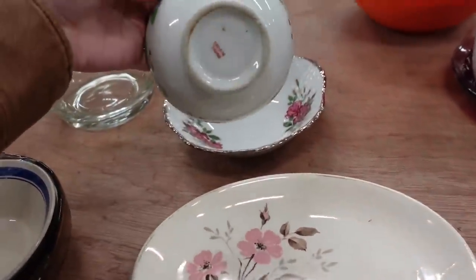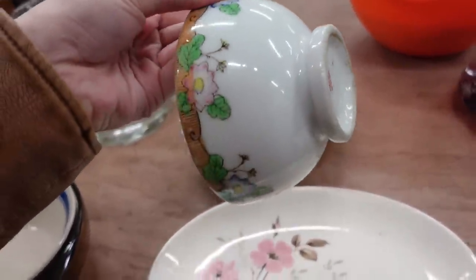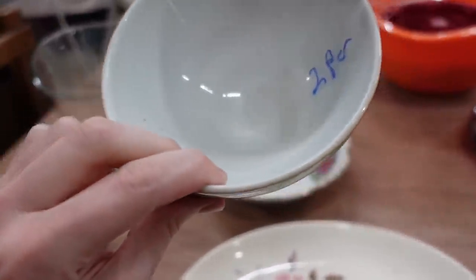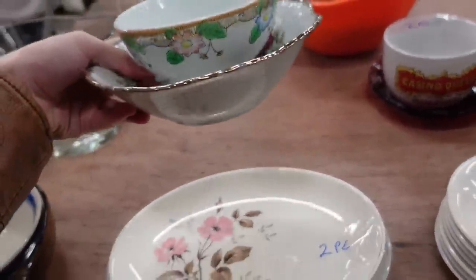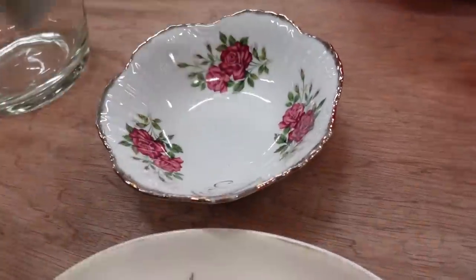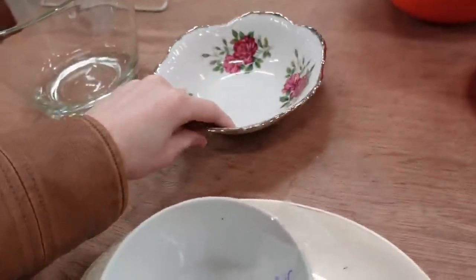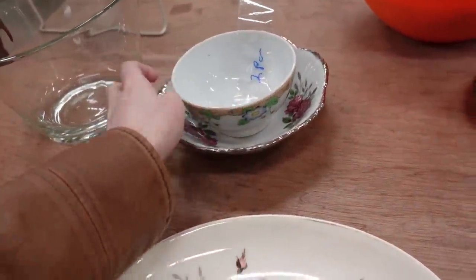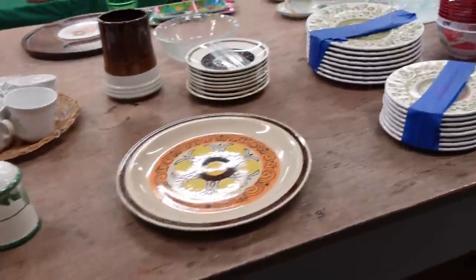It looks like they've got some bowls made in Japan. You get both bowls for a dollar. That's really pretty, actually, for a bowl. I really don't care so much for the transferware bowl on the bottom, but I like this one. Maybe I will. That'll be a head start, so we'll have something right off the bat.